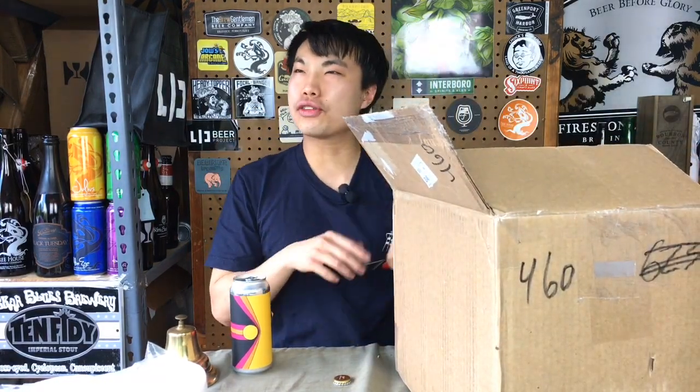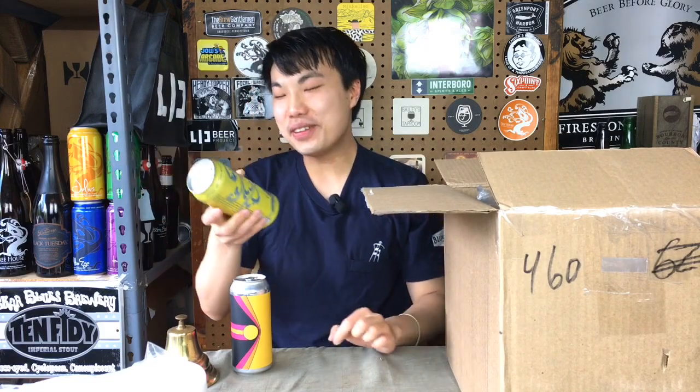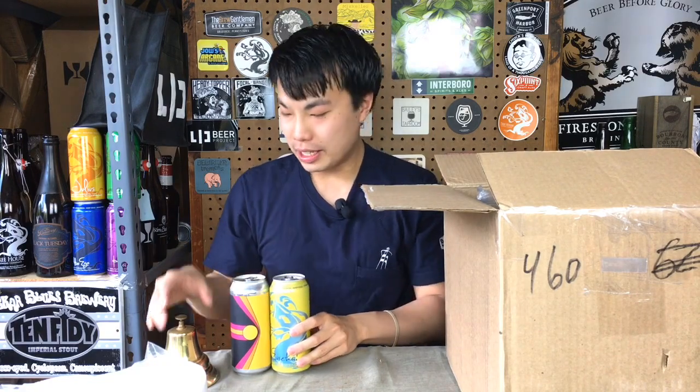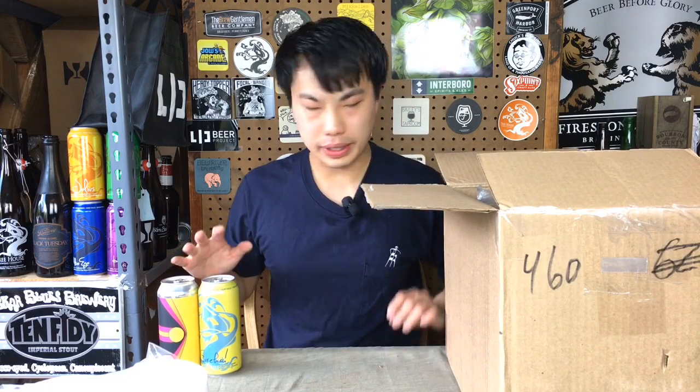I'm not sure if I've had this one before. I've had a few of the Aslan beers. Come on, dude — you can't be giving away Treehouse like that, Jeff. What the hell? This is Eureka with Citra. It's been a long time since I've had any Treehouse, so I really can't wait. Thank you so much.